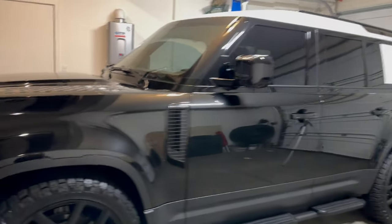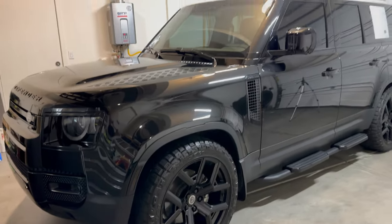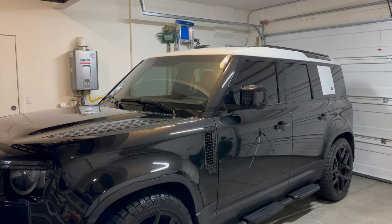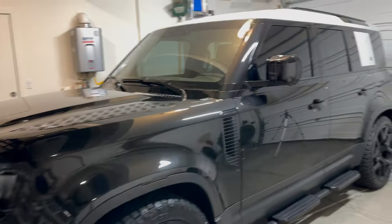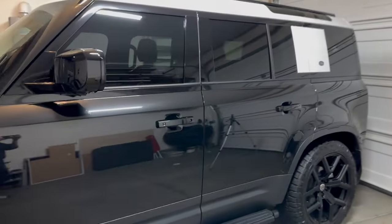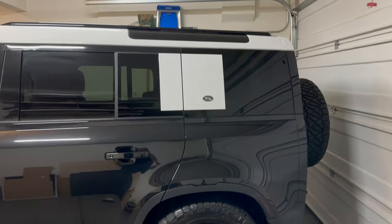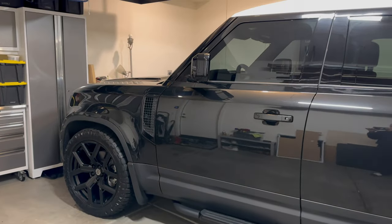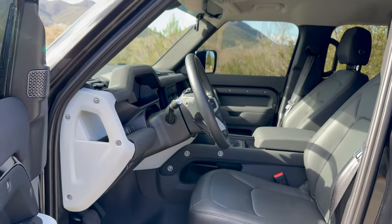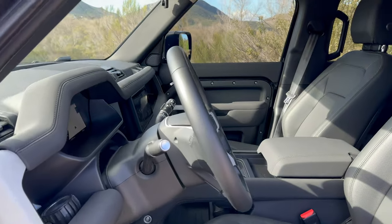I had a Jeep Wrangler Rubicon before and this is almost the same size. I never feel like it's a huge SUV that I can't park somewhere, and it fits inside my standard-size garage just fine. This somewhat reminds me of my Jeep — it's rugged, it has luxury features, but it's not fully a luxury SUV, at least my version, though it's definitely more comfortable than a Jeep. If you get a fully specced V8 version over $100,000, it will probably feel more luxurious.